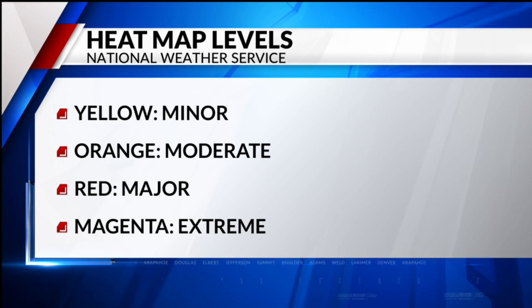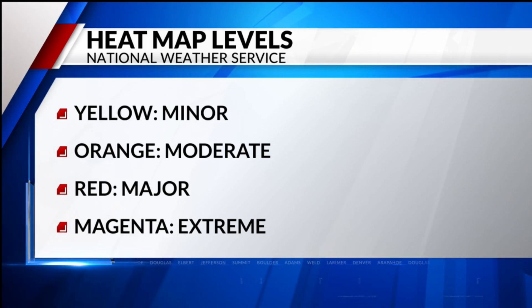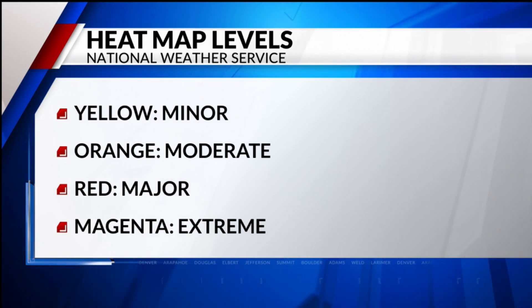Think those without an AC unit. Level three, shown in red, is major — this affects anyone without effective cooling and impacts some health systems, heat-sensitive industries, and infrastructure. And last but not least, level four, shown in magenta, is extreme. This is rare, with long durations of extreme heat and little to no overnight relief.